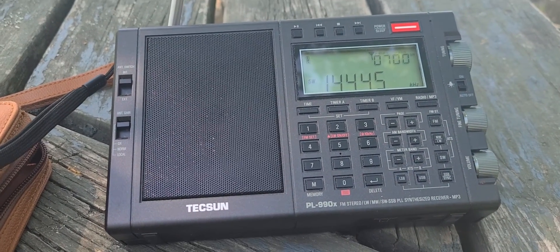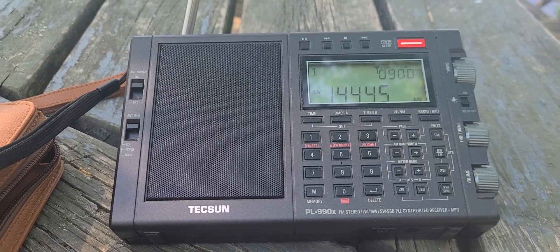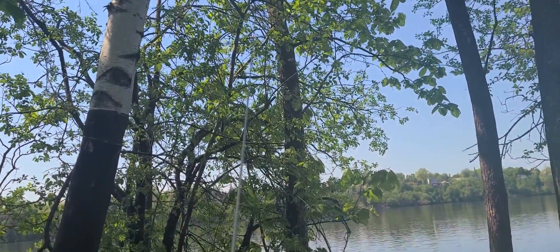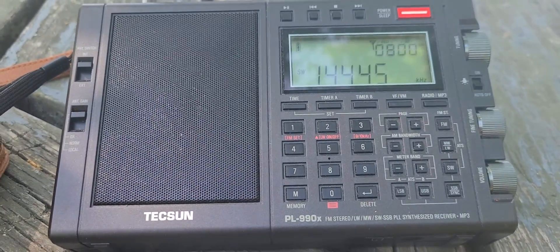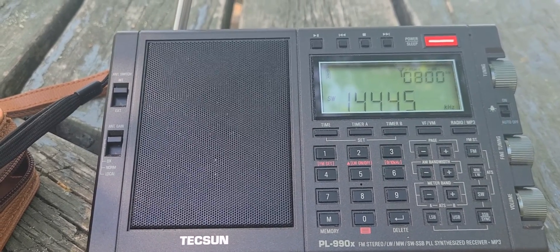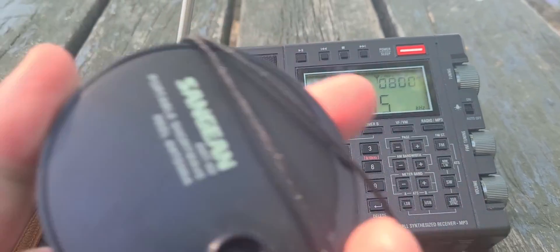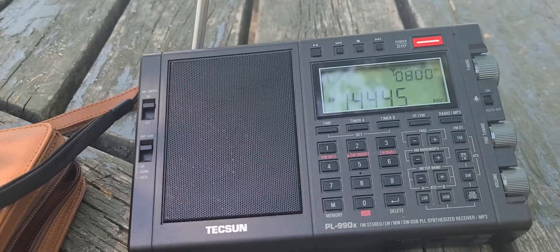I'm watching my battery level. I will do one last ATS scan that I'll make a video about. I'm using the telescopic antenna only and I'm having so much performance and receiving so many stations on just the telescopic that I'm not even using the Sangean ANT-60 reel-in antenna, even though I did bring it with me.